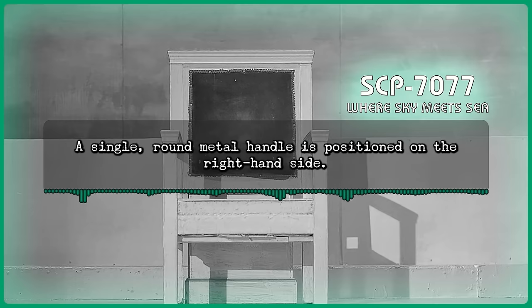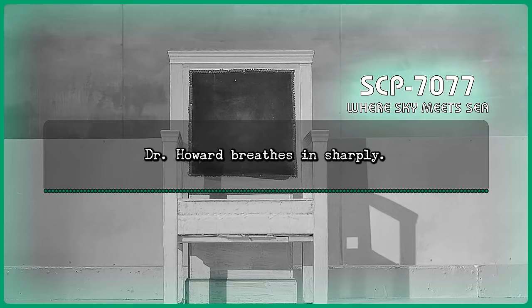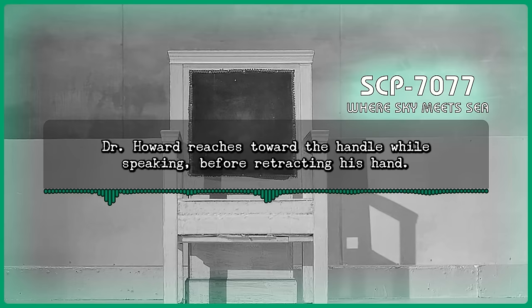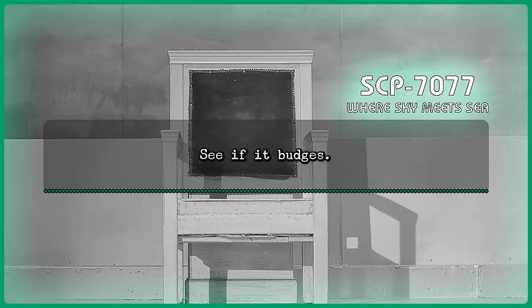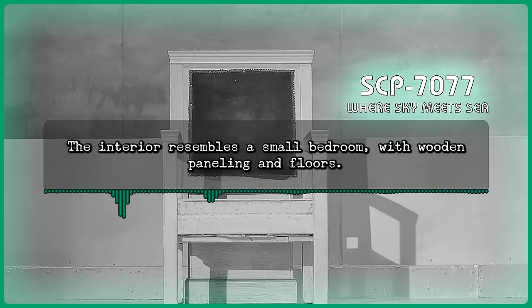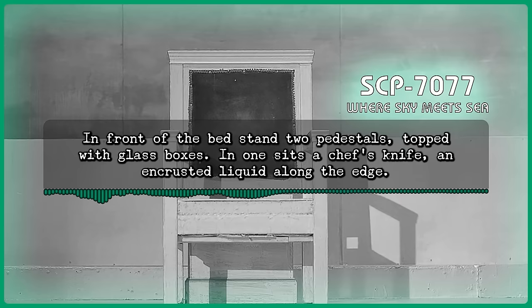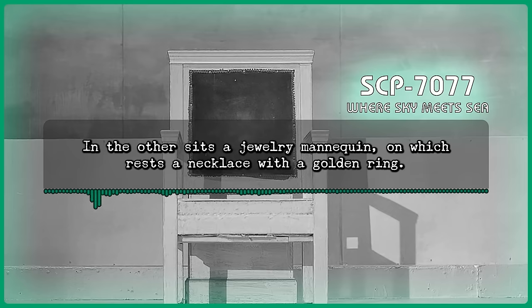Dr. Howard breathes in sharply. Command: You all right, Lucas? Howard: Yeah, there's... there's another door here. It's different from the one at the entrance to SCP-7077. Looks like it's just leaning against the wall. Dr. Howard reaches towards the handle while speaking, before retracting his hand. Howard: I think I'm going to try to open it. See if it budges. Dr. Howard shakily pulls the door handle. The interior resembles a small bedroom with wooden paneling and floors. White paint flakes from the boards. The room is empty save an unmade bed and nightstand. In front of the bed stand two pedestals topped with glass boxes. In one sits a chef's knife with an encrusted liquid along the edge. In the other sits a jewelry mannequin on which rests a necklace with a golden ring.